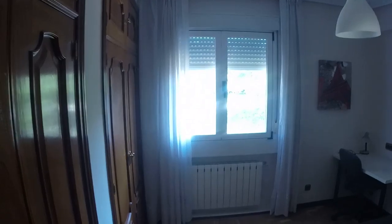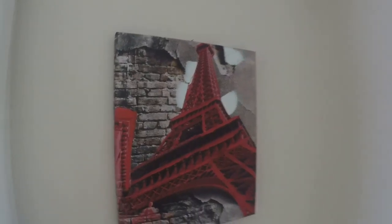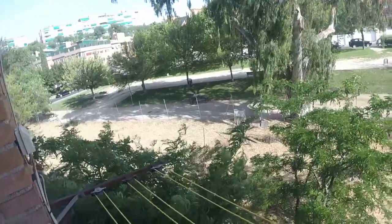Now let's see bedroom number one. Here we have a double bed, a desk, a chair, and this painting of Paris — the Eiffel Tower in red. And this built-in closet here — we have a lot of space, a lot of drawers.